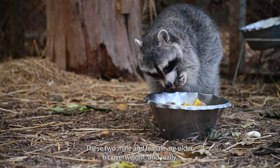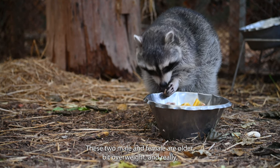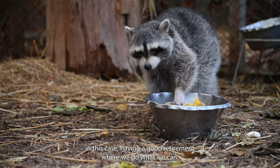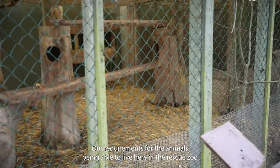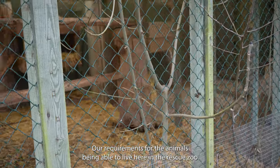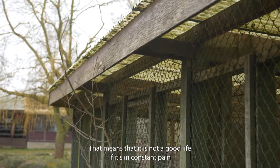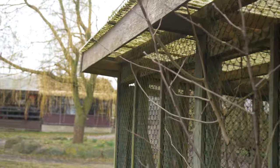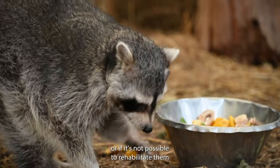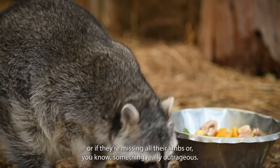These two, male and female, are older, a bit overweight, and are really in this case having a good retirement where we do what we can. Our requirement for the animals being able to live here in the rescue zoo is that we are able to give them a high living standard. That means it is not a good life if it's in constant pain, or if it's not possible to rehabilitate them, or if they are missing all their limbs or something really outrageous.